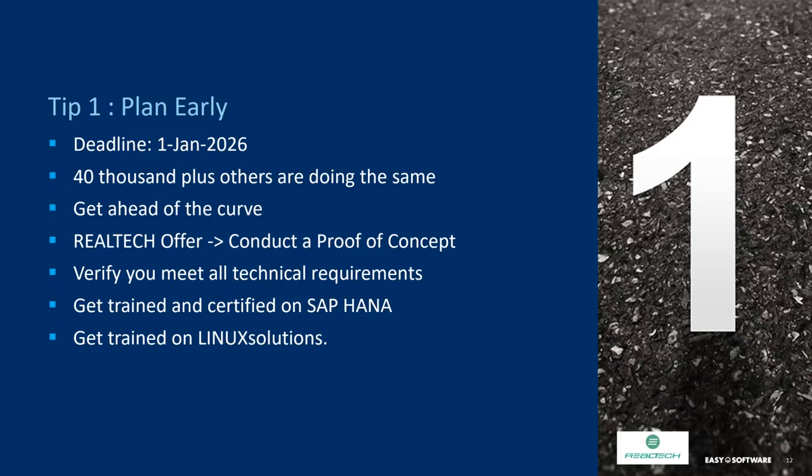As you've probably heard, the deadline is January 1st, 2026. That seems far away — about seven years away — but it is not. The issue is that there are 40,000 others that have to do the same thing in that seven-year time frame. If you wait too long, all the experts will be busy, and it will become very difficult to get experts in your industry to do the project for you. So it is very important to get ahead of the curve.